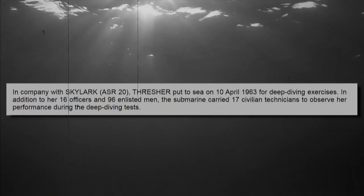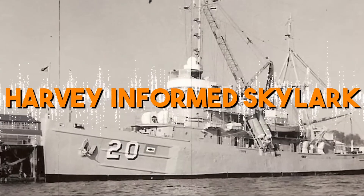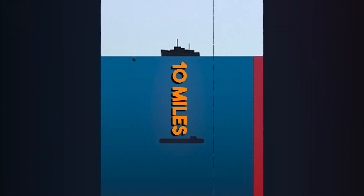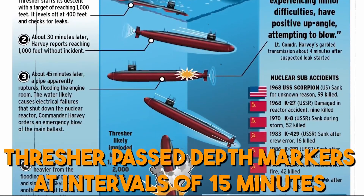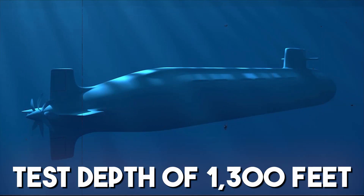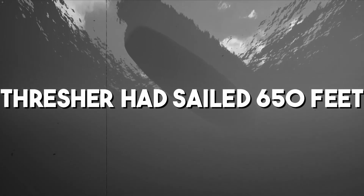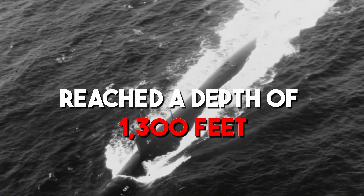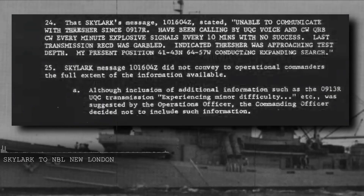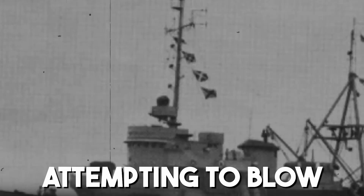On the morning of April 10, the two vessels arrived at the predetermined location and started the next series of testing. Harvey informed Skylark, which was 10 miles away, at roughly 0730 that they would start their dive. When the Thresher passed depth markers at 50-foot intervals as she approached her test depth of 1,300 feet, Harvey alerted Skylark via the UQC. Just after 0900, Skylark received a message from Thresher stating they were experiencing minor difficulty: 'Have a positive angle. Attempting to blow. We'll keep you informed.'